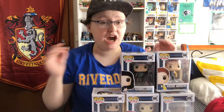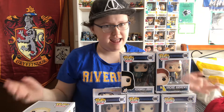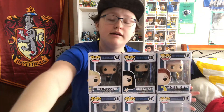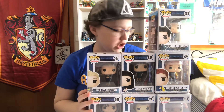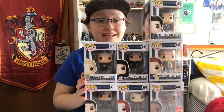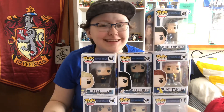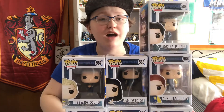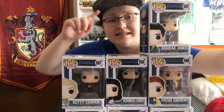That's all of them from Wave 1. And there is going to be a second wave, which I was really panicking about because I just got the first wave. I really want them all, because this was the first set I completed. I also collect the Harry Potter ones and that's a lot. So that is my Riverdale Funko Wave 1 Complete Set Review. If you like this video, drop a like, turn on the notification bells, and subscribe. See ya.